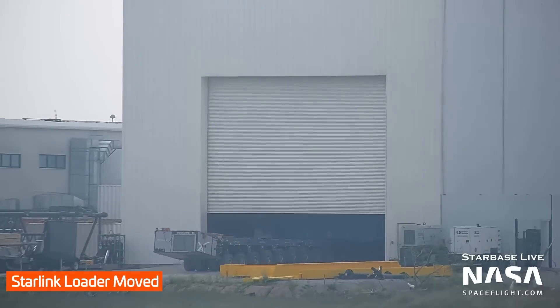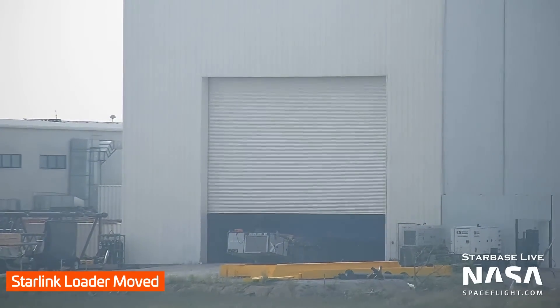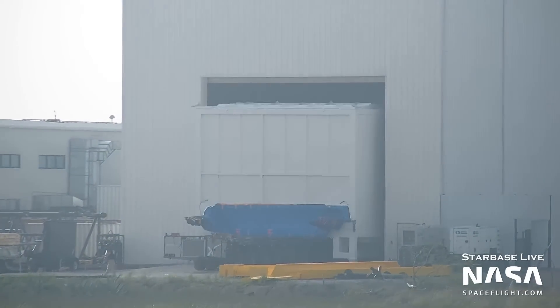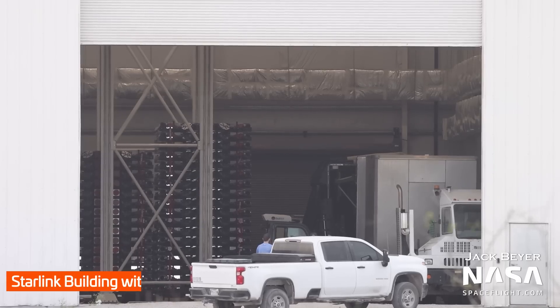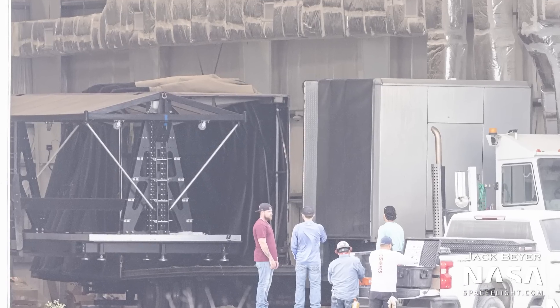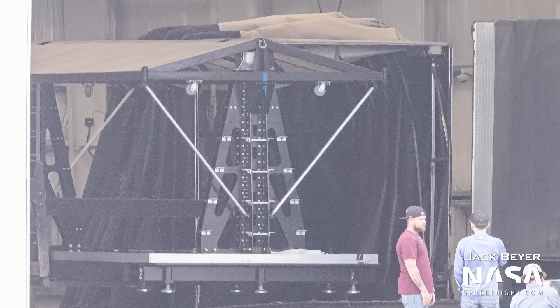Speaking of Starlink satellites, we get a lot of questions about how they're loaded onto a ship if the nose cone is welded on. This white box is exactly that — the Starlink loader. We saw the Starlink loader this week coming out of the payload building. Satellites are loaded into it inside the building in clean room-ish conditions, and then the box is lifted up next to a ship and loaded in one by one. This week we also got another peek into the building, where a bunch of Starlink version 2 satellites were in storage, along with a tool used for moving them around.